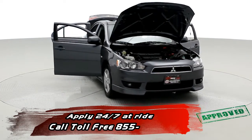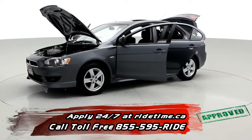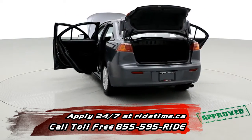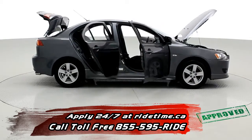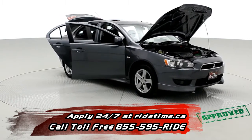Give us a call at 1-855-595-RIDE. We have approvals for all levels of credit. If you want to get into something that's great on gas, or you're looking for a first vehicle for your son or daughter or yourself, this is the right vehicle for you. It will not last long when it goes up online. And remember, at Ride Time, we are your Ticket to Ride.